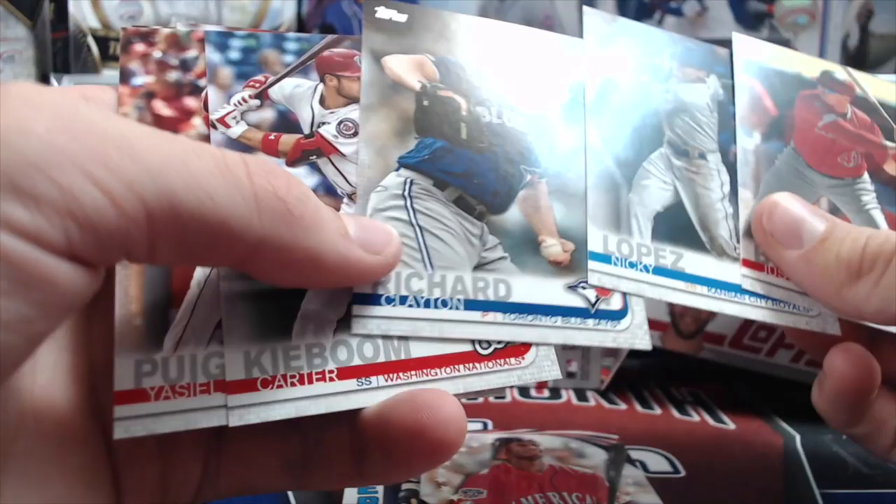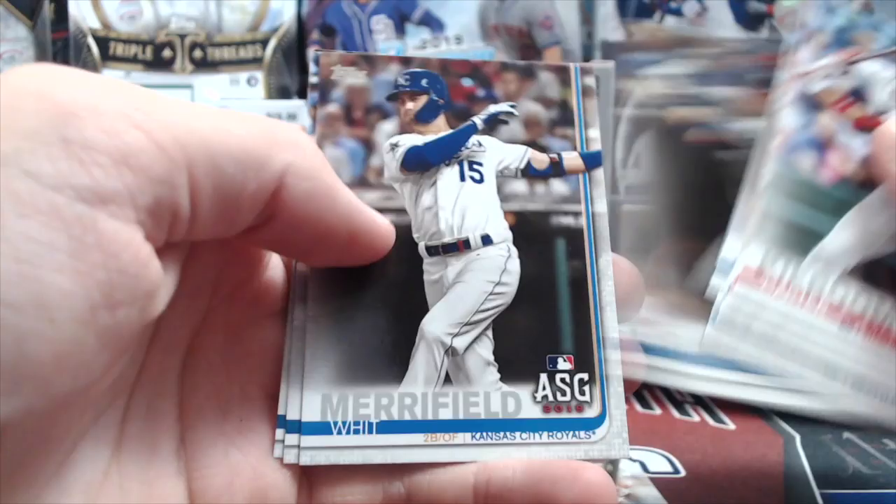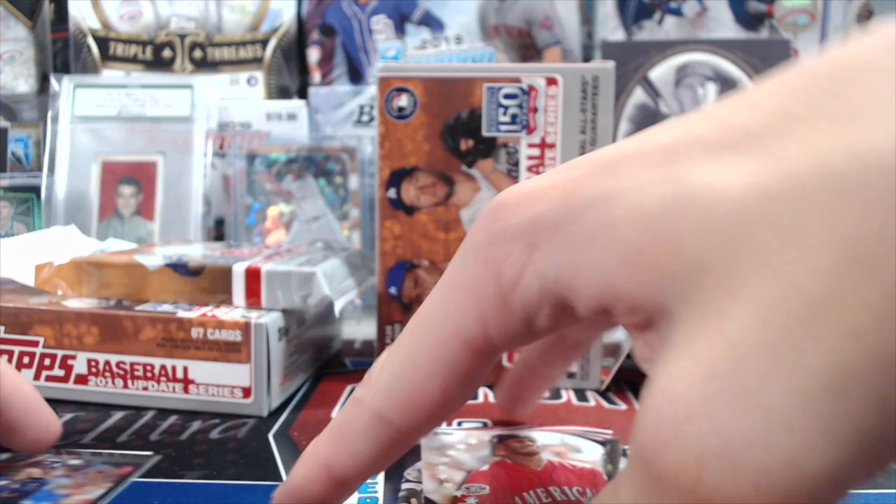Carter Keboom rookie. Go back a minute — that had an All-Star Game symbol, sorry. For a second there I thought it was a 150th. We already got one of those. There's a Tatis and Guerrero — that was a good fat pack. Yeah, and also there just wouldn't have been two of those in the same pack.